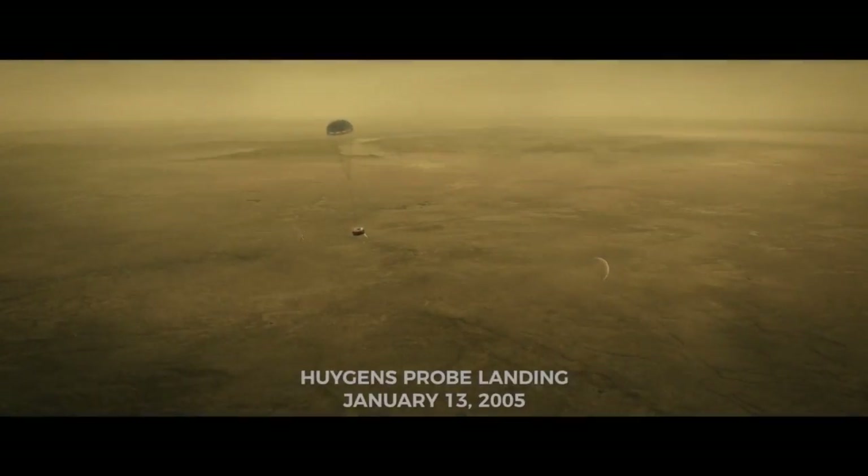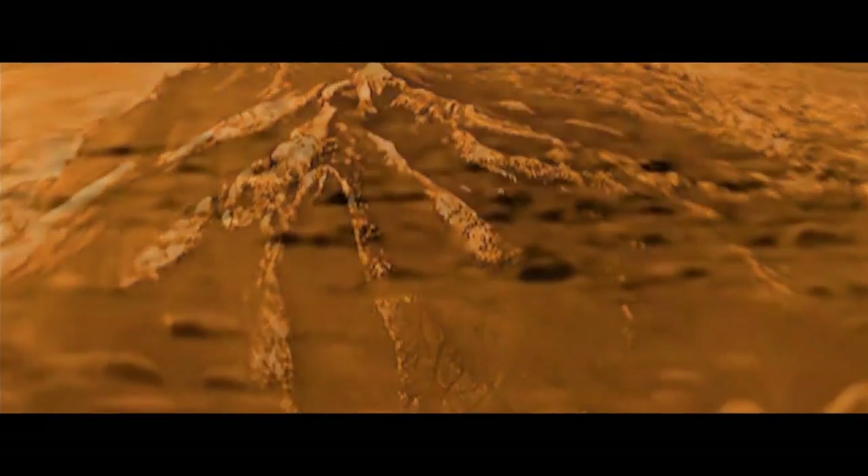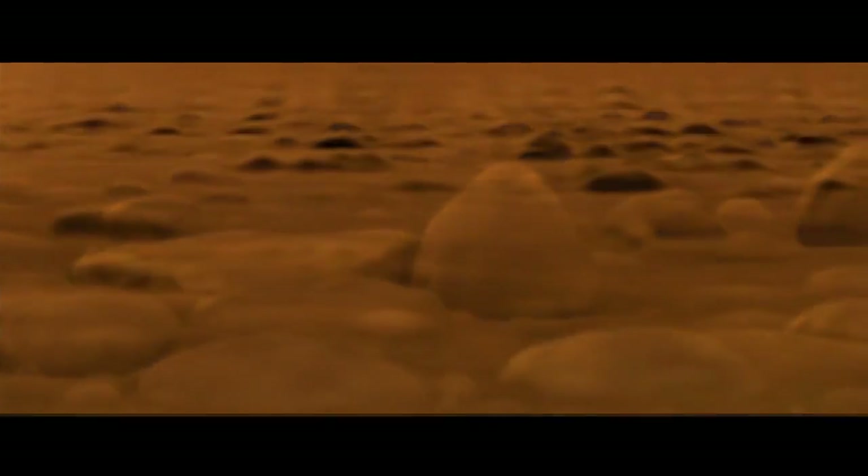The Huygens probe was dropped onto Titan. These are images from a billion miles away on the surface of Titan. It's just exhilarating. They're boulders, they're pebbles. We're in a dry lake bed, and I still get goosebumps just talking about it.